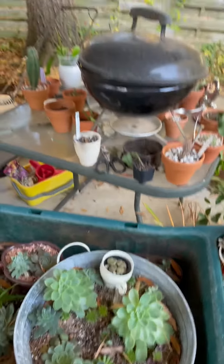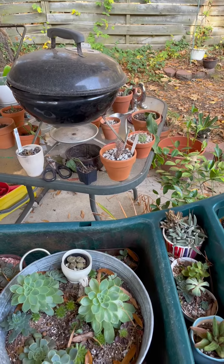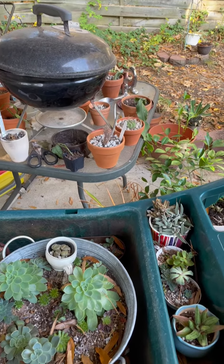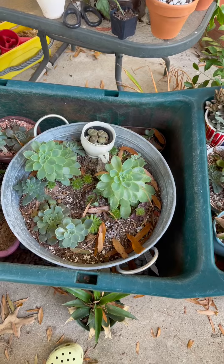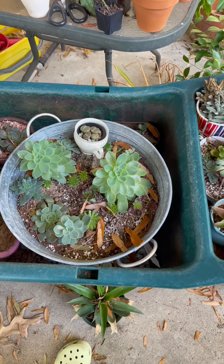Greetings from North Carolina. We're at 50s right now and going up to 70s. I used to not be able to keep my succulents alive, but I'm learning something.